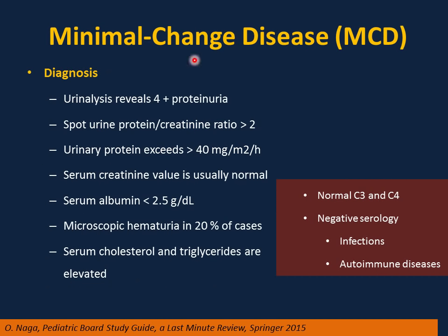Classic laboratory findings in minimal change disease: 4 plus protein on urine dipstick; spot urine protein-to-creatinine ratio more than 2; urinary protein exceeding 40 mg per meter squared per hour; serum creatinine usually normal; serum albumin less than 2.5 g/dL; microscopic hematuria in 20% of cases; elevated serum cholesterol and triglycerides. Importantly, C3 and C4 are normal — helping differentiate from nephritic syndrome — with negative serology, no infections, and no autoimmune disease.